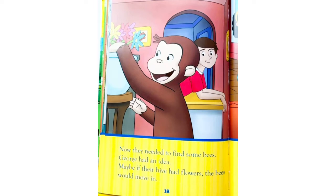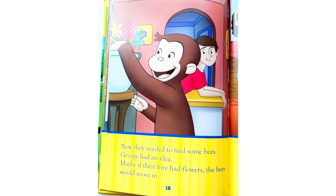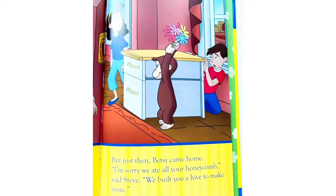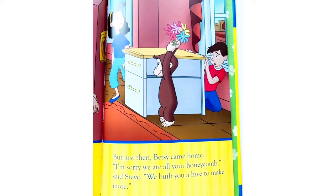Now they needed to find some bees. George had an idea — maybe if their hive had flowers, the bees would move in. But just then Betsy came home. 'I'm sorry we ate all your honeycomb,' said Steve. 'We built you a hive to make more.'